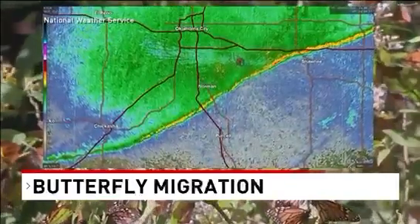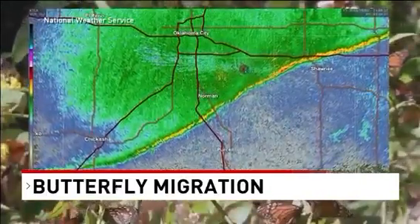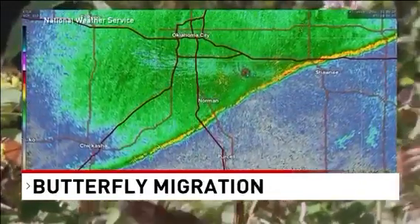Migrations can be captured on radar. What you are looking at isn't a line of showers, but butterflies flying south aided by a strong north wind over Oklahoma.